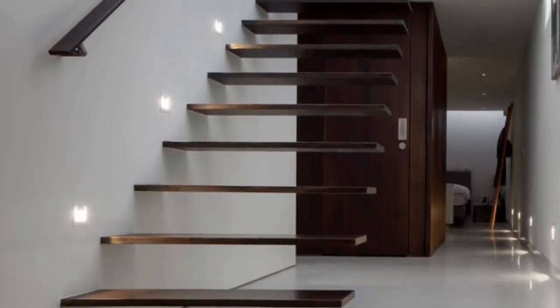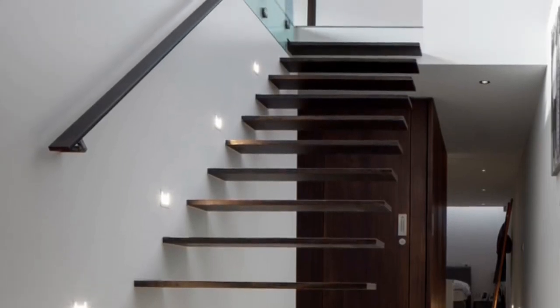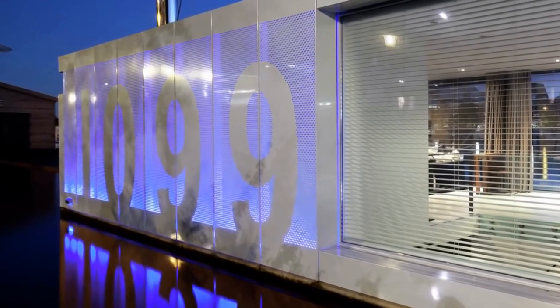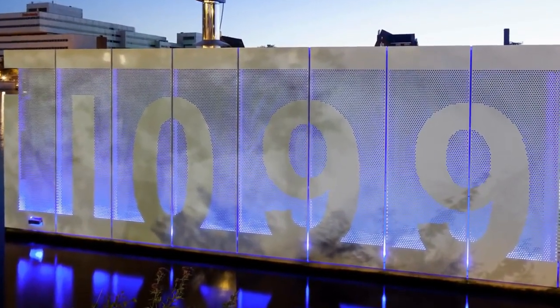A floating staircase leads to the basement where the bedrooms and bathroom are located. A window placed next to the staircase allows light to flow into the basement. To give depth on the pier side, there is a pattern of holes in the facade — the negative space creates the house number, which is illuminated at night by a large LED panel.